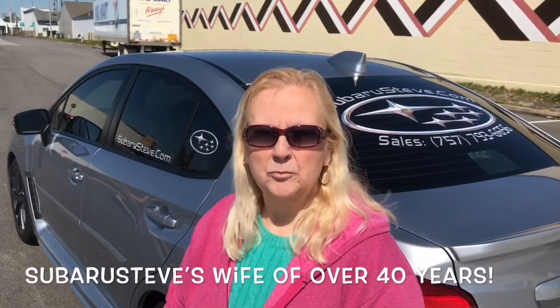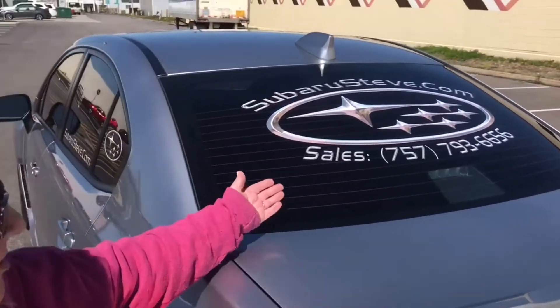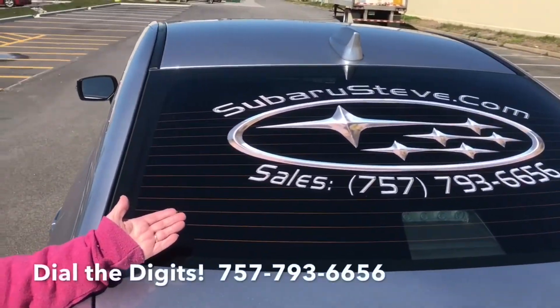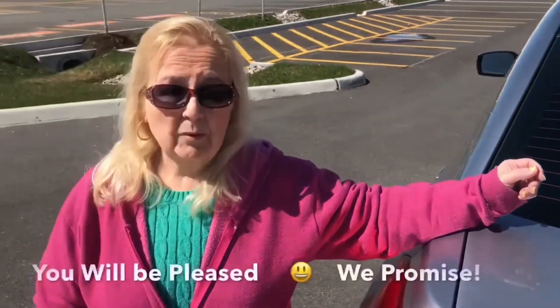Hi, it's a beautiful day. I'm Subaru Steve's wife, and I just decided today I would do a little video for him because we really want you to come to Subaru and feel the love for Subaru. I don't do this often, so this is a special day. Thinking while I was driving around, what a comfortable ride this is. If you're interested and you want to come in, just dial the digits, come in, or go online and check out Subaru Steve — you will be pleased.